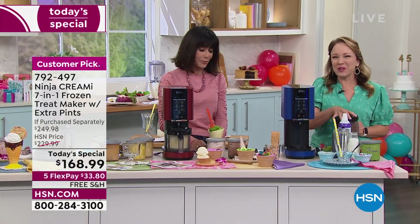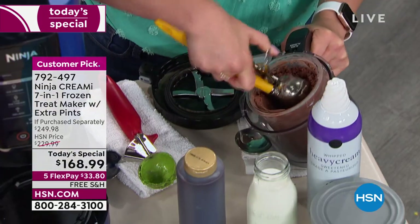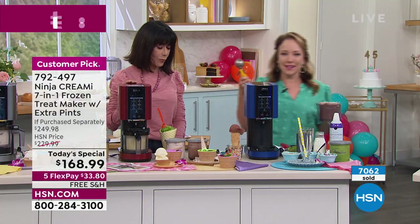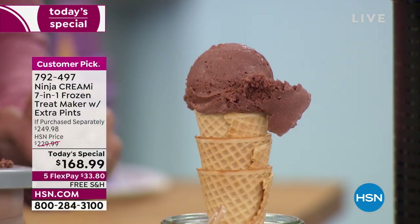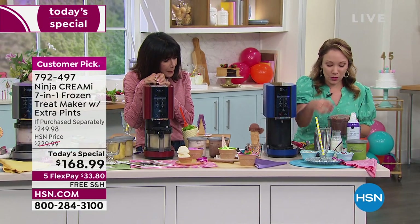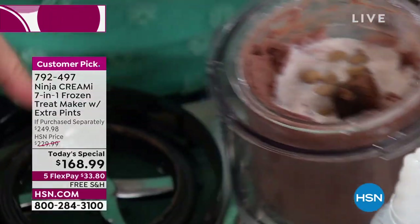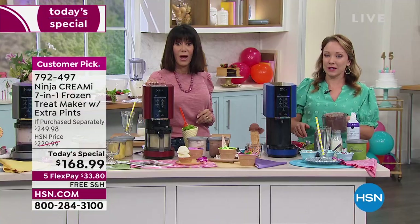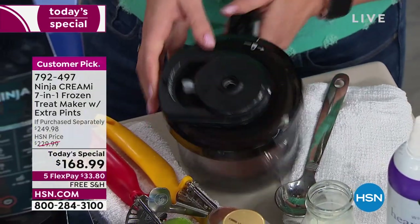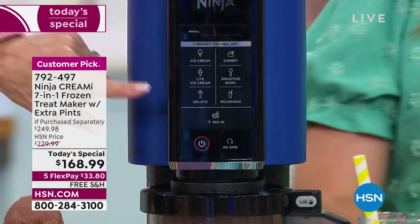Now that we're doing something semi-healthy, let's go back to decadent. We're going to do a milkshake. I'm scooping out some chocolate ice cream to create room to add some milk and other ingredients — some brownies and peanut butter chips. It's like those old-fashioned diners with the milkshake counter and fun little seats. The milkshake function is right on the front panel. All the functions are right there — that's how simple and easy it is.